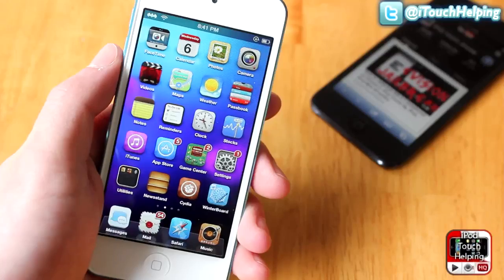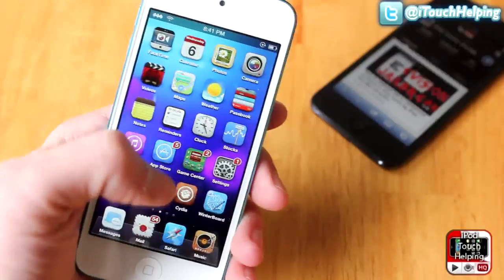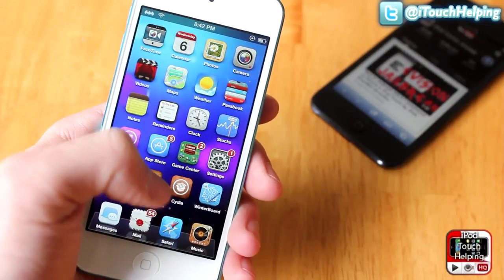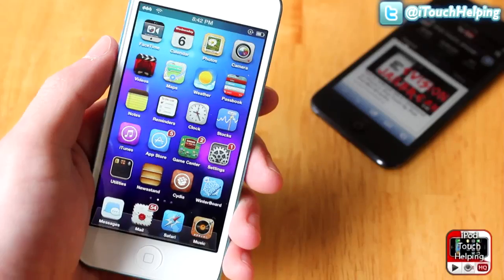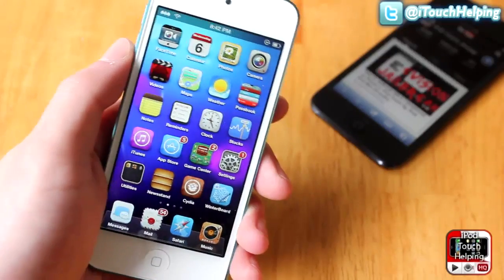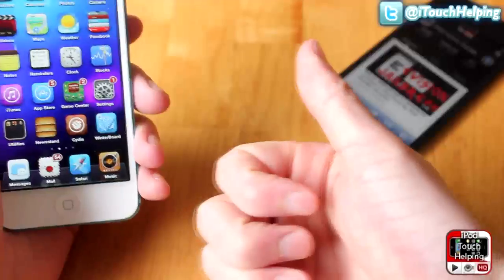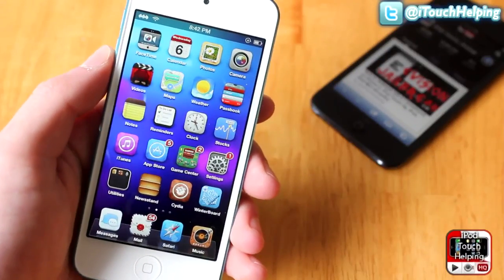That was just a couple of the must-have applications and tweaks from Cydia that you can get by searching for them in the Cydia application and simply installing them — it's very easy to do. Those were just some of them; I have lots more videos like this to come, so stay subscribed and give the video a thumbs up if you liked it.